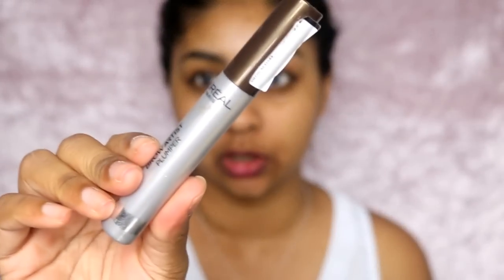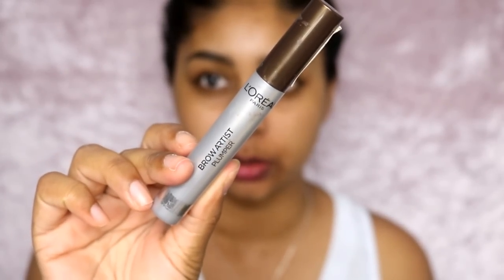Now I'm going to set my brows in place using the L'Oréal Brow Artist Plumper in medium to dark. I'm brushing my brow hairs in place — this keeps the brow hairs in place all day. Especially this brow, where the hairs tend to go down. Sometimes I even go in with a second layer at the end if I feel like I need to.